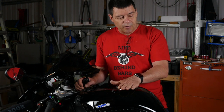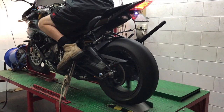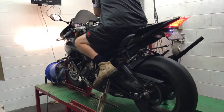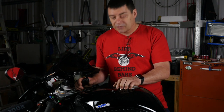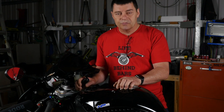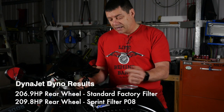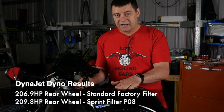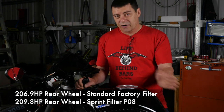So we took this bike to the dyno and did it a couple of different ways. On the first instance, we took it to a DynoJet dyno, which is well-renowned for over-inflated figures — but the before and after is what we're concerned with. We ran it with the factory air filter and achieved 206.9 horsepower at the rear wheel. We then installed the Sprint filter P08 version and achieved 209.8 horsepower — an increase of 2.8 horsepower according to the DynoJet dyno.